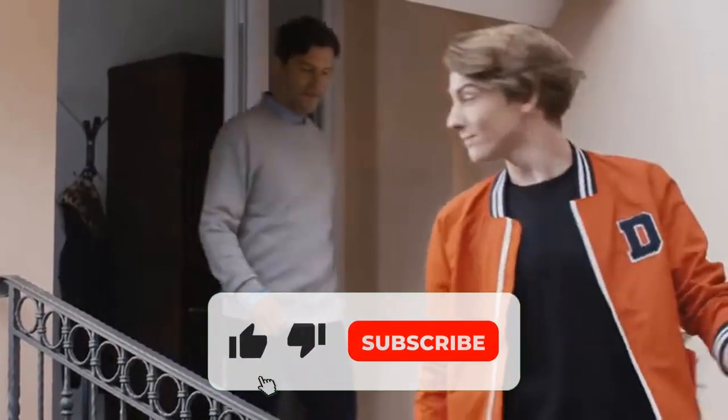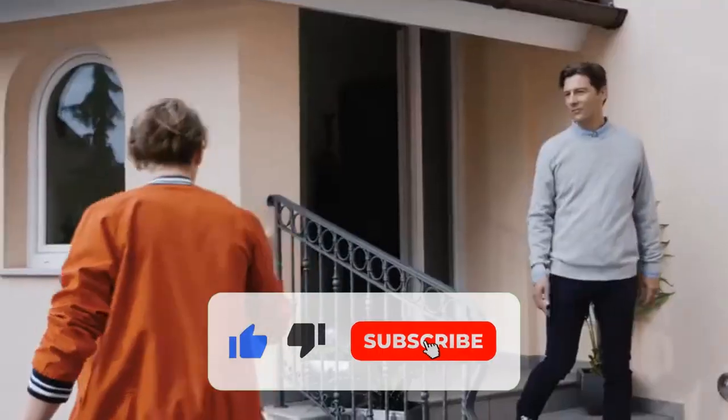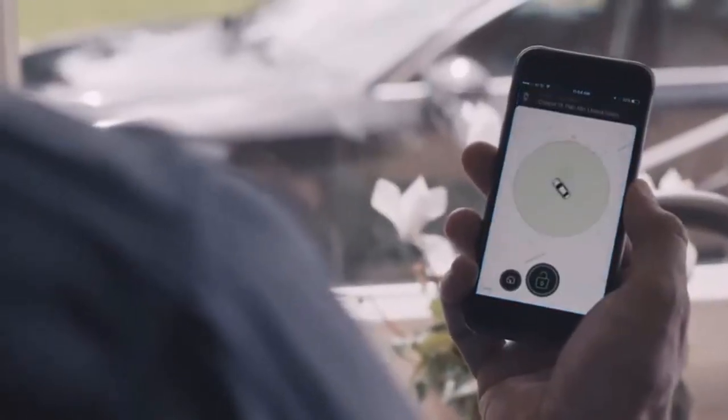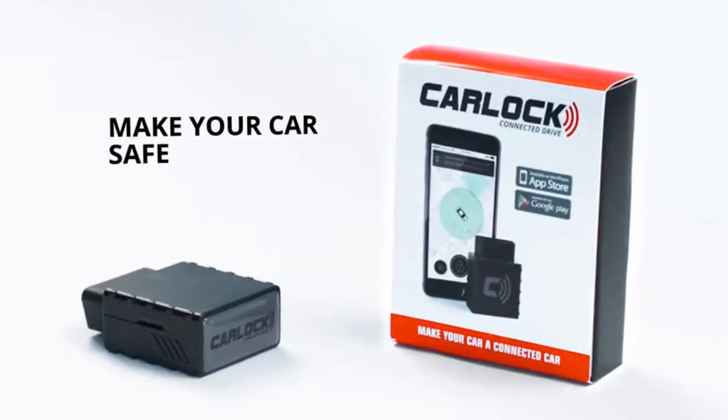It takes a lot of trust to lend your vehicle to someone. Now you can easily track routes your vehicle has taken with an extremely powerful GPS. It's time to stop worrying about your vehicle — make your car safe.